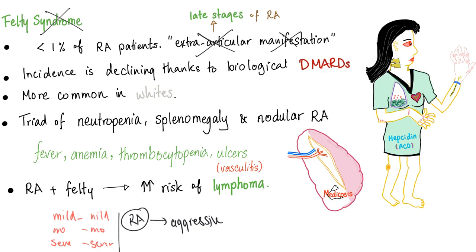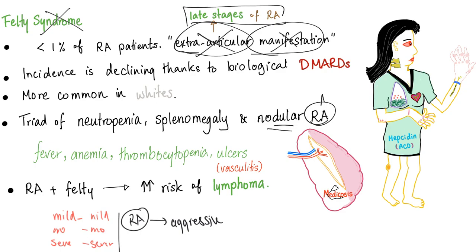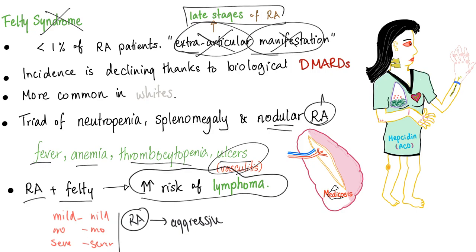Felty Syndrome is more common in Whites. It has a triad of neutropenia, splenomegaly, and nodular RA — meaning there are rheumatoid nodules, which are extra-articular manifestations of rheumatoid, indicating late stage disease. Fever, anemia, thrombocytopenia, and ulcers may also occur. Rheumatoid plus Felty carries increased risk of lymphoma, which is another reason we use aggressive treatment from the beginning.